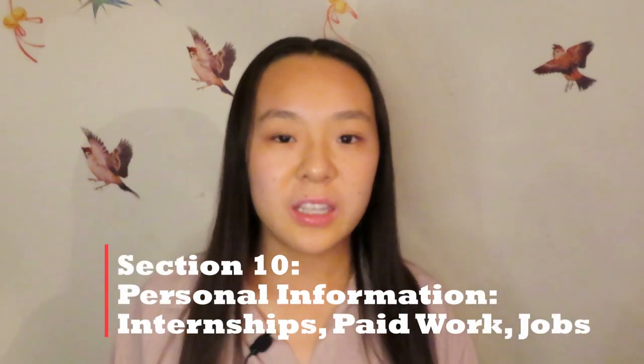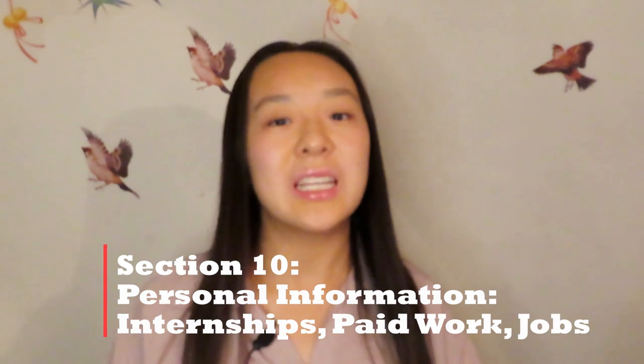For Section 10, personal information — internships, paid work, and jobs: I don't feel like you need to have something in those sections. When I applied my sophomore year after being rejected freshman year, I had never had a job or anything, and I still got accepted. It's okay if you leave that entire section blank. Instead, that section might be a really good way for other people to showcase their commitment — for instance, if they have to work instead of doing extracurriculars and clubs.